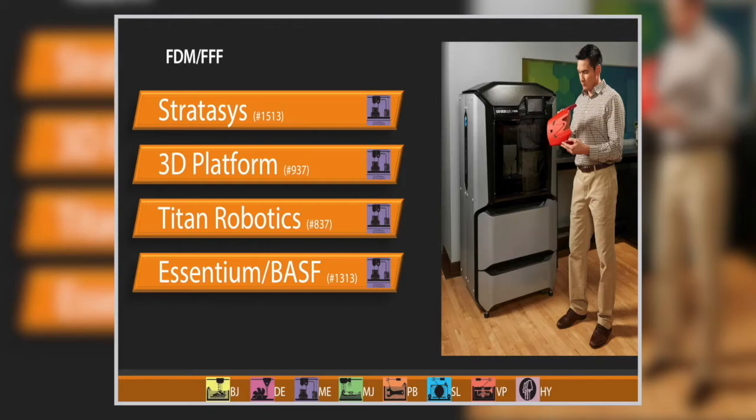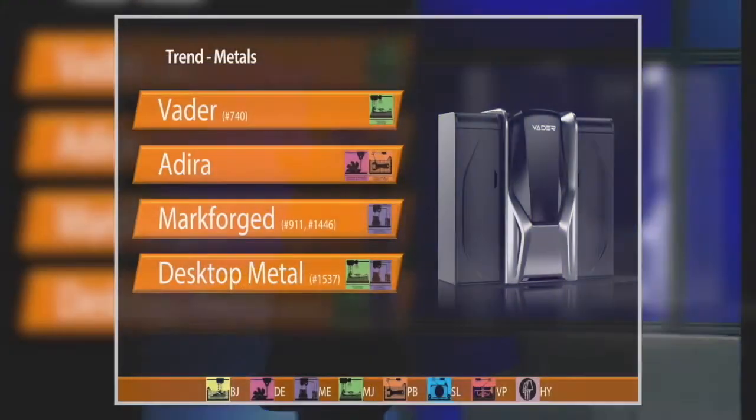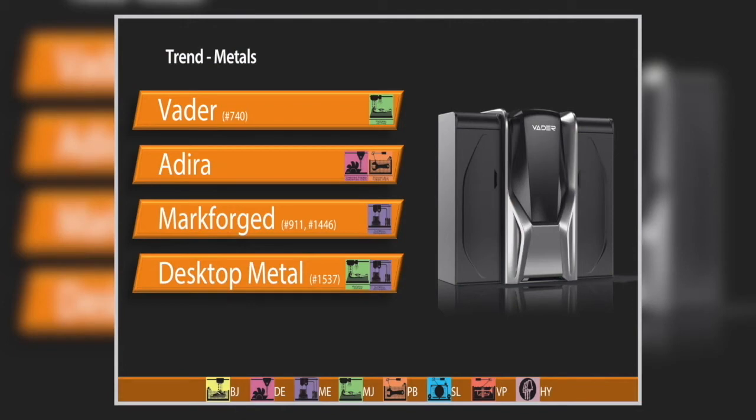The big trend is still metals — a small segment of our industry by number of machines and users, but everybody wants in. First is Vader Systems, the winner of the paper contest. Their process is called MagnetoJet — liquid metal printing. They use wire as a low-cost material source, fully melting that wire — think crucible — and then using an electromagnetic pulse to fire a single droplet of metal.